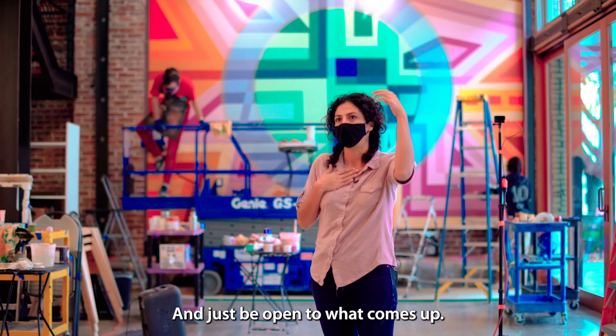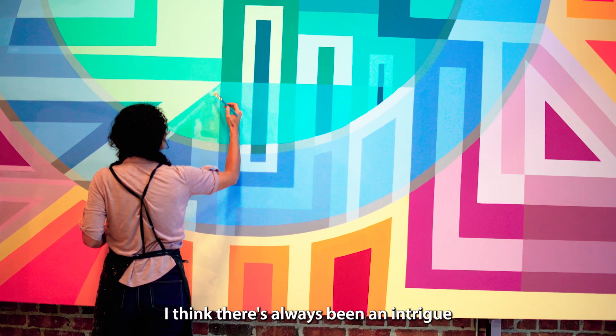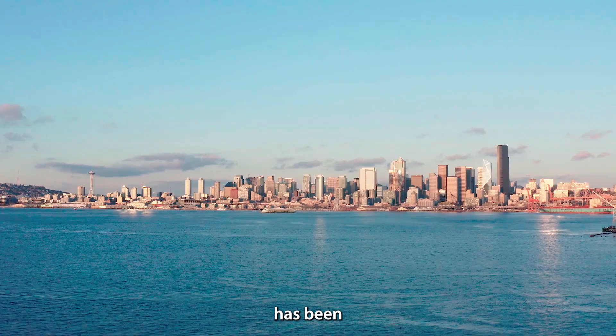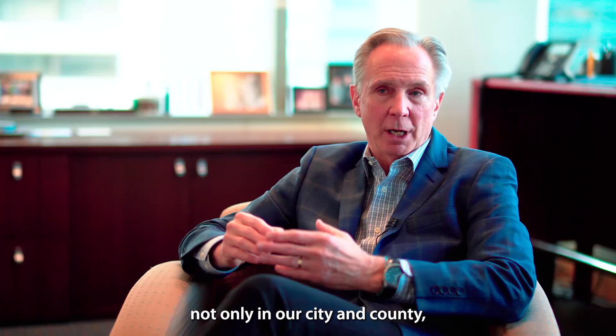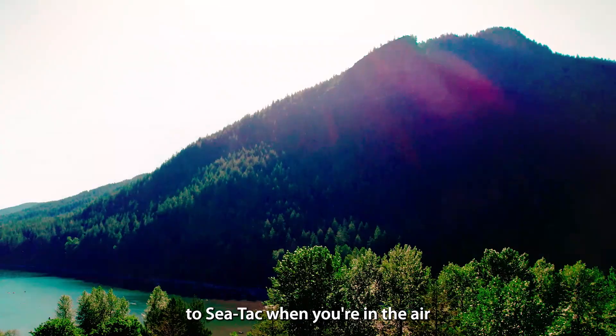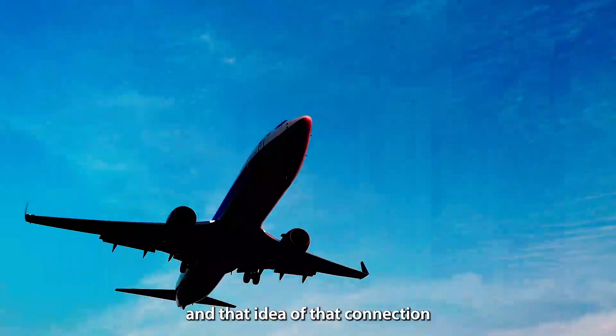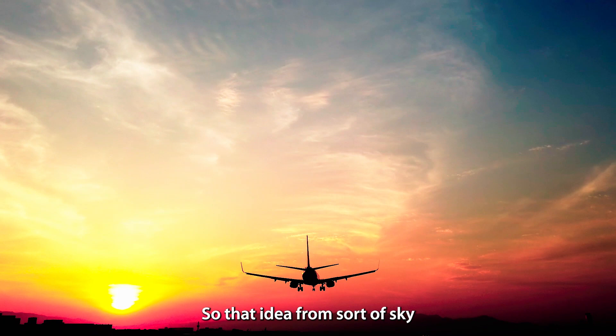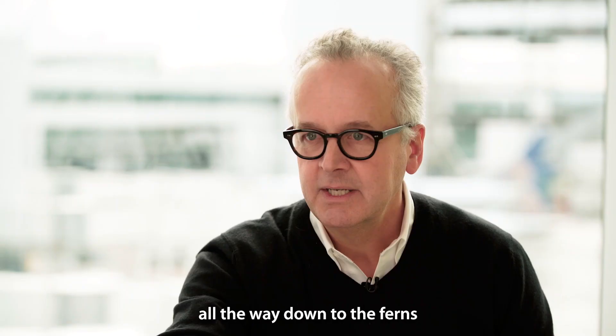I think there's always been an intrigue with our part of the world and our city. Travel and tourism has been the fourth largest industry, not only in our city and county, but the state of Washington. There's a real beauty and drama to the approach to SeaTac when you're in the air — with the water, the mountains, the forests. And that idea of connection to the landscape continues throughout the passenger experience, from sky all the way down to the ferns, immersing people into the experience of the Northwest.